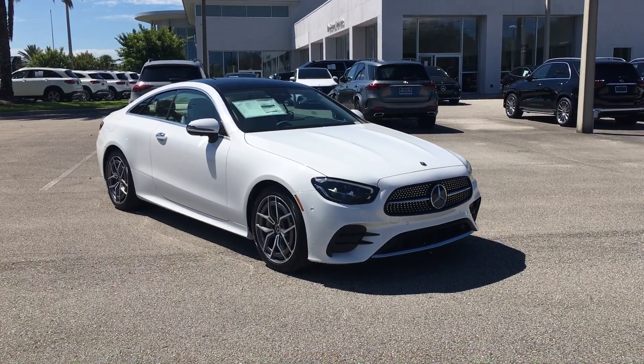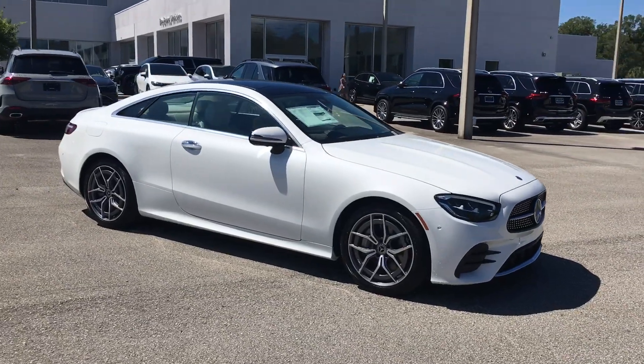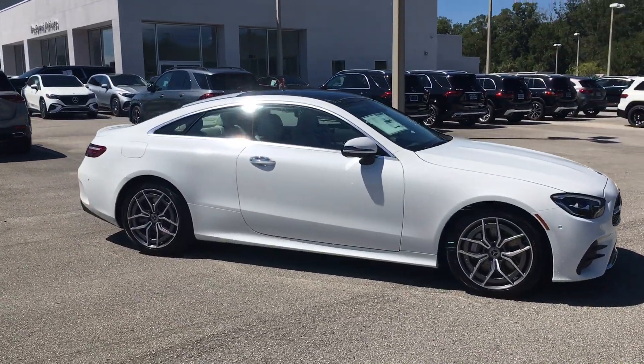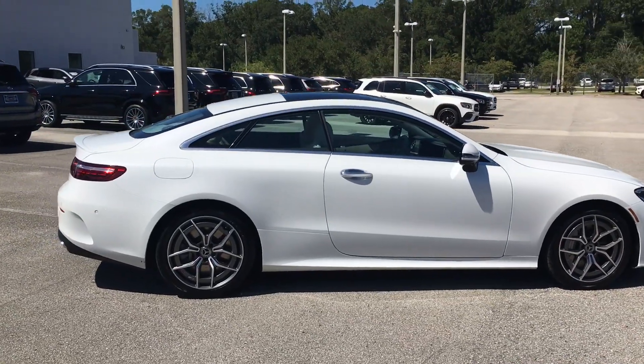Good morning, Mr. Song. I hope all is well with you and yours. This is Chris Bordas with Mercedes-Benz in Orange Park, Florida.